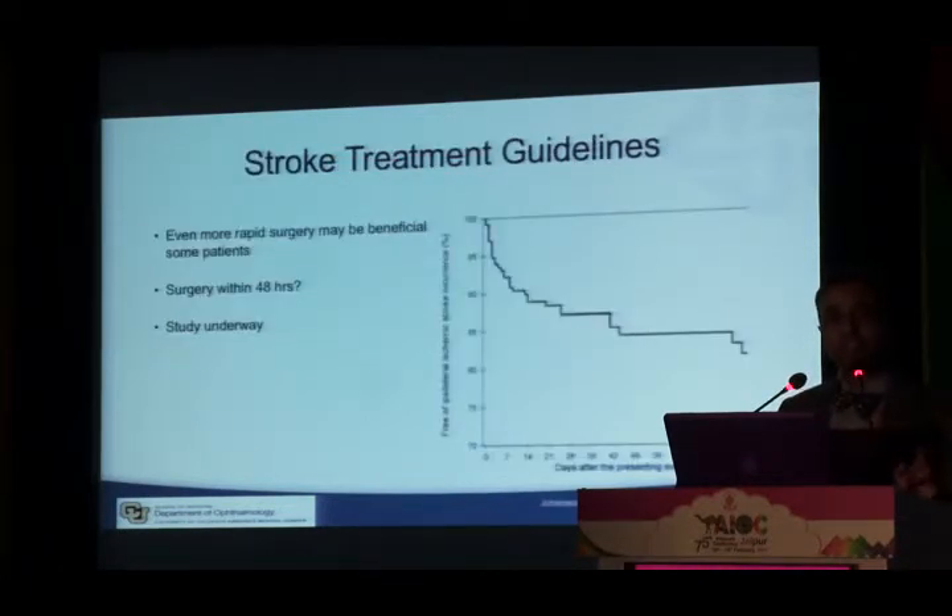Data shows that even at seven days after TIA, 10% of patients will already have had a stroke. Studies are ongoing to determine whether surgery within one or two days of discovering severe carotid stenosis is warranted in symptomatic patients. We are acting much faster now — it is an emergency to get patients with hemispheric TIA to surgery.